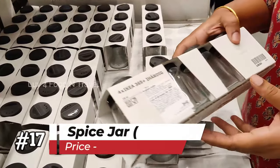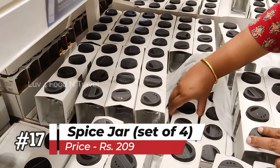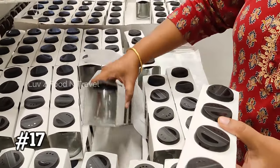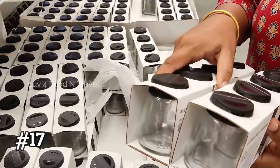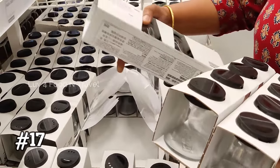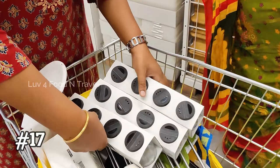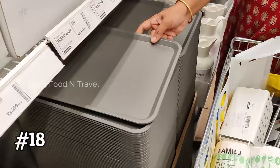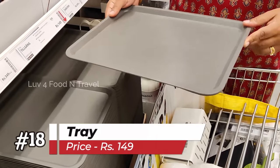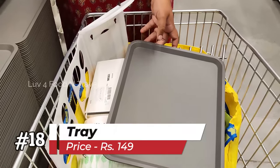This cute looking set of 4 spice jars is my next shopping item. I am planning to reorganize my spice jar collection, so I thought this would be an ideal one to store all my whole spices. I picked 3 sets of spice jars at Rs. 209 per set. This grey tray looks sleek and sturdy and was priced at Rs. 149, so I just decided to buy it.